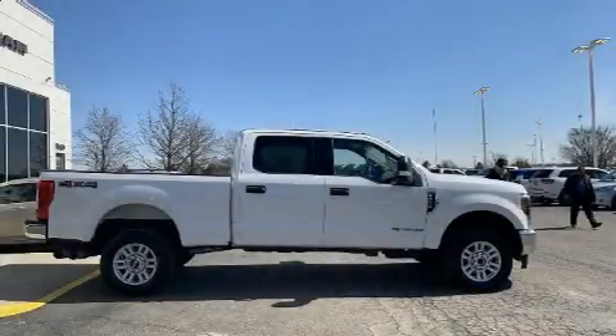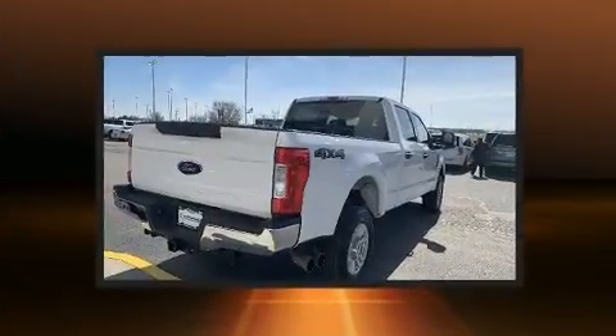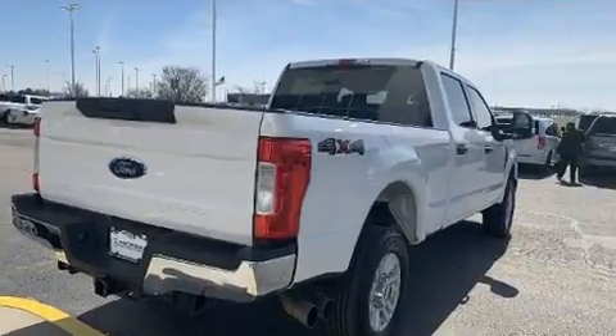Come test drive this 2018 Ford F-250. With less than 30,000 miles on the odometer, this vehicle proves competitive in its price class based on its condition and value.